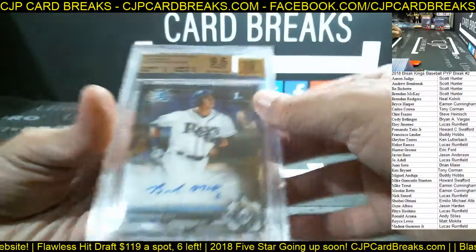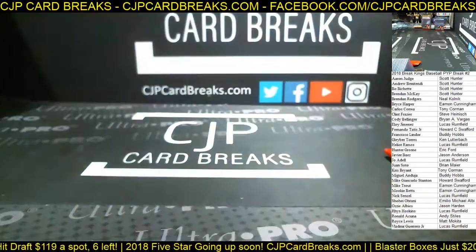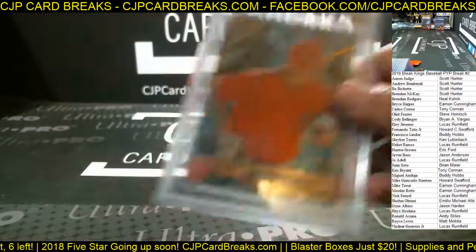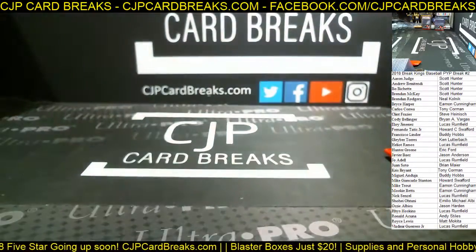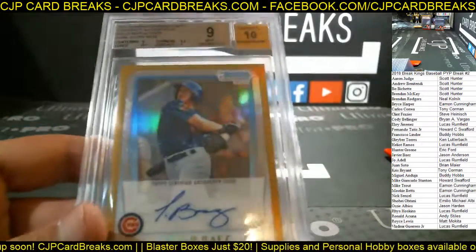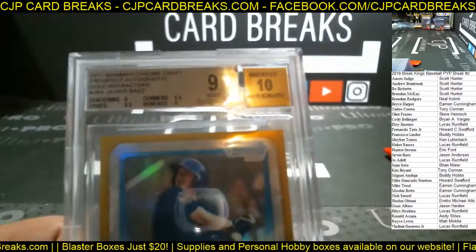Brendan McKay 9.5/10 out of Bowman Draft, base auto. BGS 9 Hunter Green. BGS 9 refractor Rhys Hoskins. BGS 9.5/10 Nick Senzel. BGS 9.5/10 Andrew Benintendi. 9.5 Mike Trout out of 2011 Bowman's Best. And 8.5 Juan Soto. The big hit was going to be the Javier Baez Gold — very nice one there, BGS 9/10. Nice hit for Jason, guys.